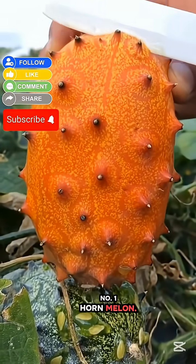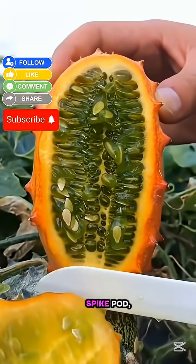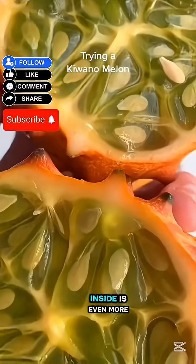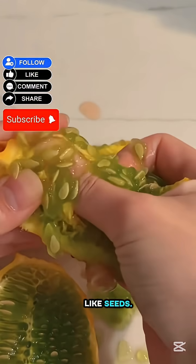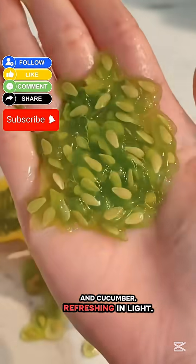Number 1: Horned Melon. Now for the most alien-looking fruit of them all. The horned melon looks like a bright orange spike pod — something you'd expect in a sci-fi movie. Native to Africa, its inside is even more surprising: neon green, jelly-like flesh with cucumber-like seeds. It tastes like a mix of kiwi, banana, and cucumber — refreshing and light.